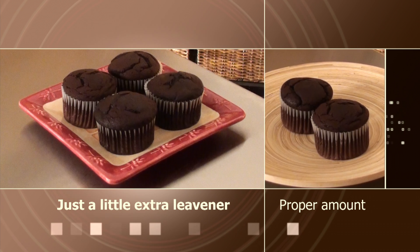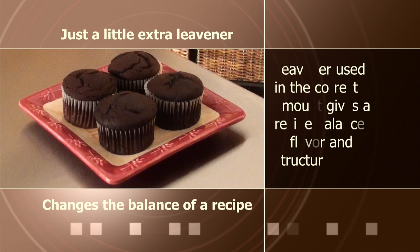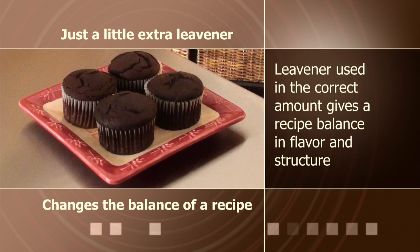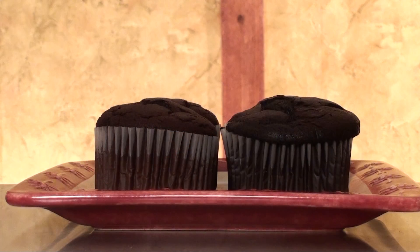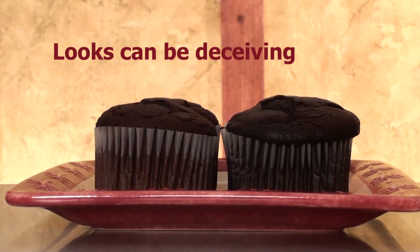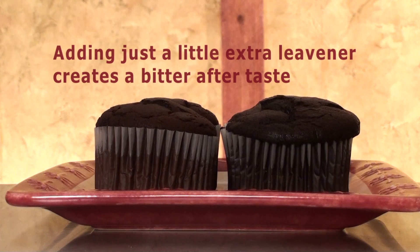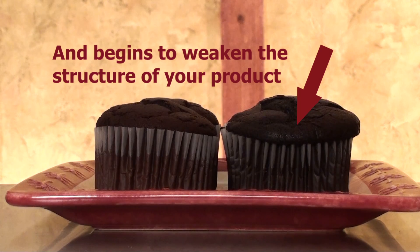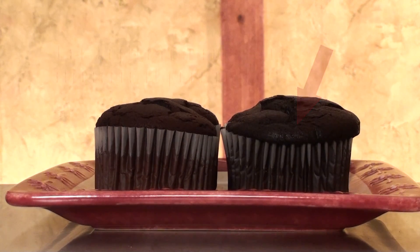If you find old leavener in your cupboard, be sure to test it first. Don't assume that you can just add a little extra and your product will be fine. These cupcakes may look okay, but the extra leavener will create a soapy and bitter aftertaste, and on closer inspection we can begin to notice the effects on the appearance which is caused by too much leavener.